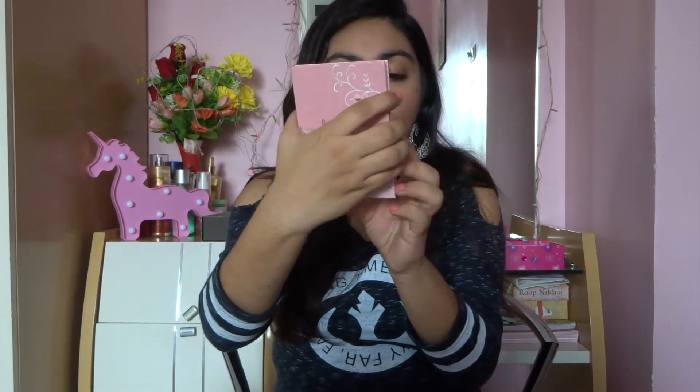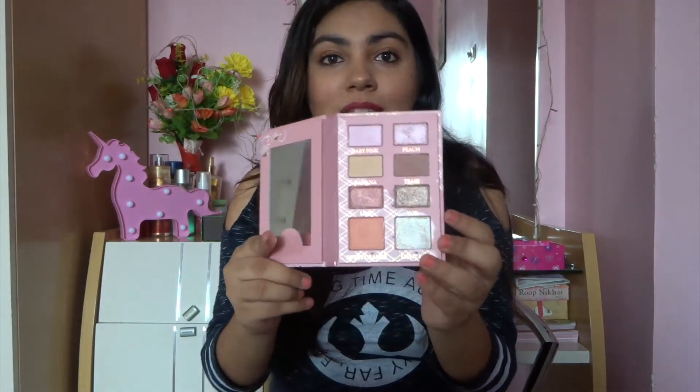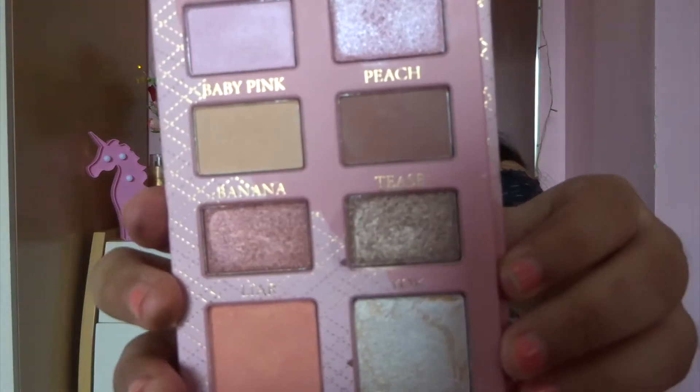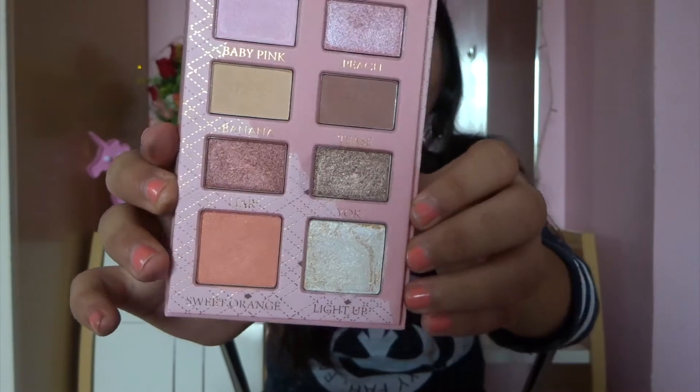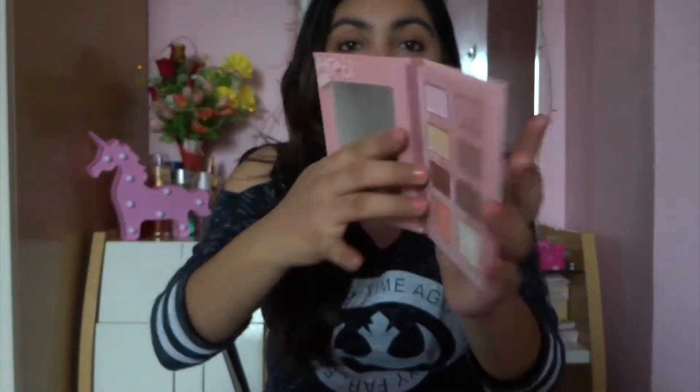The next palette is by Savannah Colors — one of their newer palettes — the Rose Gold Palette. It has a really nice full mirror, 6 eyeshadows, and 2 face products in the Rose Gold Edition. The colors are really nice, including a highlighter and a blush. I love this palette for the eyeshadows and how travel friendly and cheap it is — I got it for Rs. 430 from Beautiful Lokhandwala. It's super sturdy and has a magnetic closure. I was pretty impressed by Savannah Colors.